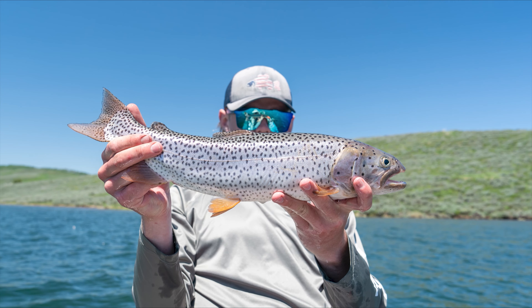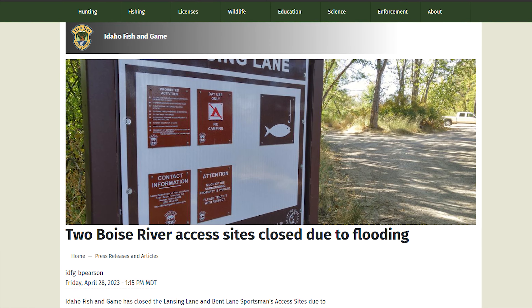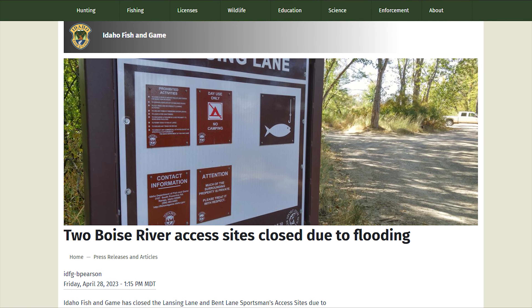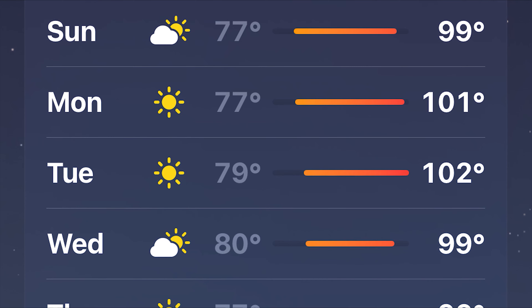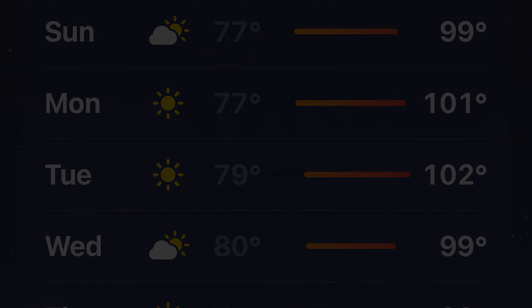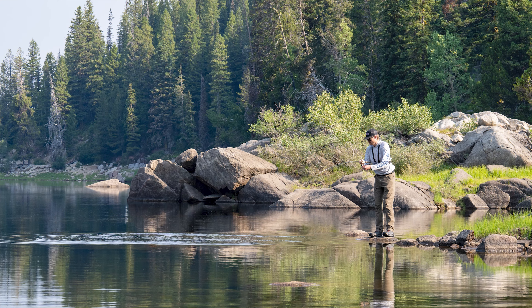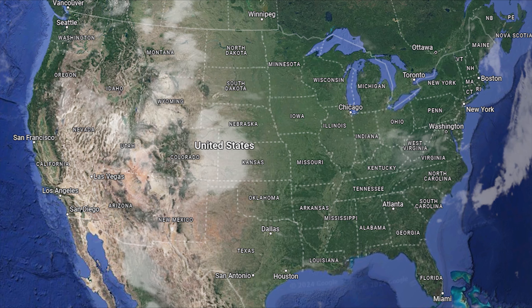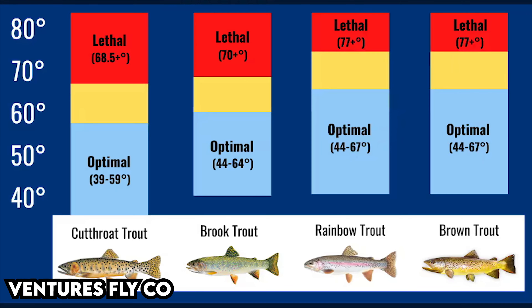Trout can be caught all year long, however spring and fall are typically the best. Spring is best on lakes and ponds, as rivers are high from runoff and can be challenging to fish. The waters in lakes during this period are usually cold and the fish are pretty active. This starts to change in the summer, as most fish start going deeper to find cooler water. Lower elevation lakes tend to be the first to get tough, so finding higher elevation lakes or places with colder water is suggested. Most species of trout prefer 34 to 67 degree water, so finding those temps is really important and could make or break your day.